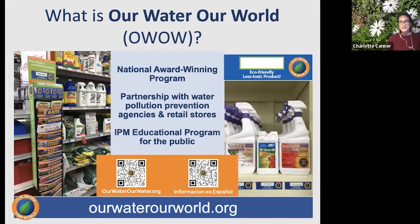You can find Our Water, Our World materials in over 200 hardware stores and nurseries across about 23 counties, mostly in the Bay Area and Greater Bay Area, currently only in California. In most stores you'll see a rack with information sheets on common pest problems — ants, aphids, rats, mice — and topics like how to grow beautiful roses and have a healthy garden. Many stores also have blue tags that highlight eco-friendly products on the shelf, and you can get all fact sheets at ourwaterourworld.org.